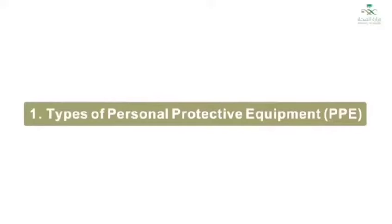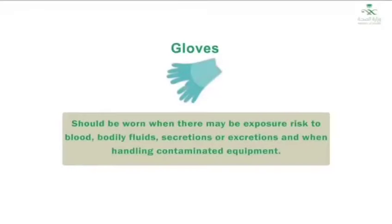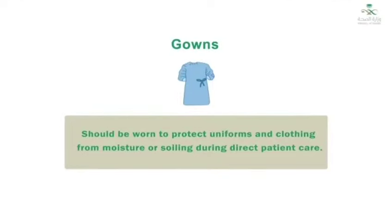Types of Personal Protective Equipment, or PPE. Gloves should be worn when there may be exposure to blood, bodily fluids, secretions, or excretions, and when handling contaminated equipment. Aprons and gowns should be worn to protect uniforms and clothing from moisture or soiling during direct patient care.